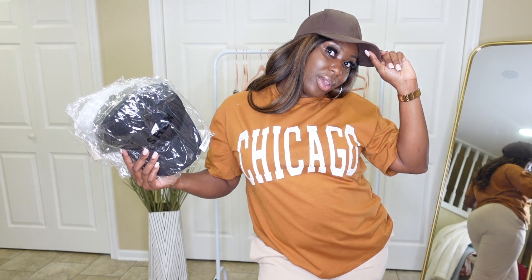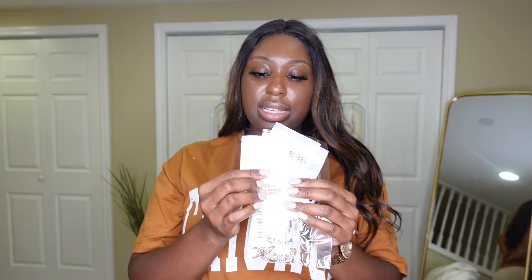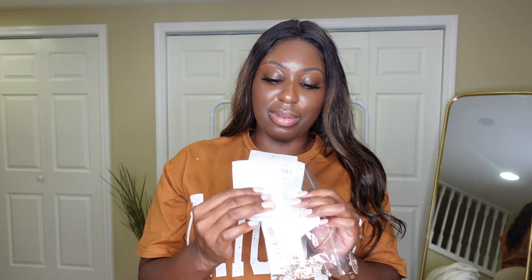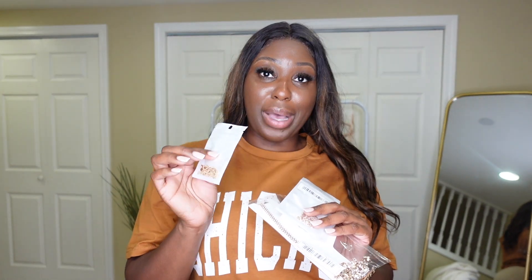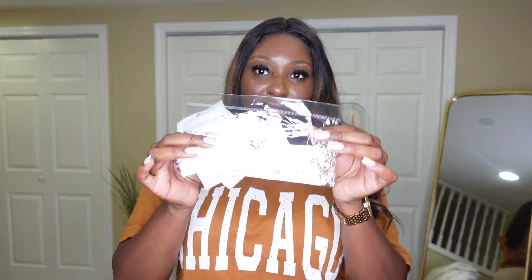Last but not least, I picked up some necklace sets because you always want to pick up some jewelry from Shein to complete a look. They're nice throwaway jewelry — usually one to two dollars — so you're not gonna get much wear out of them, but the one time you do wear it you're gonna be a hit. They're really really sparkly.